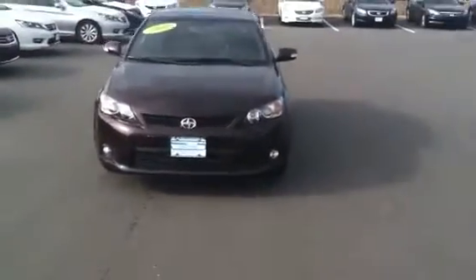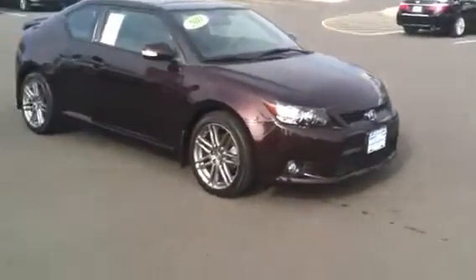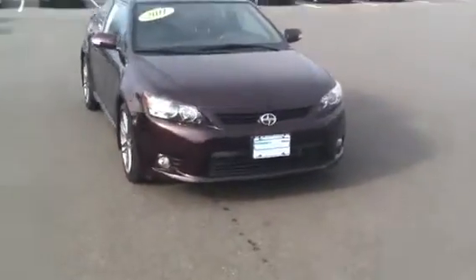Good day to you. Yuri Labarsi coming to you from Phillipsburg Eastern Honda, right on Route 22 and 519, across the street from the cemetery. That's where we are. Here's a 2011 Scion TC.